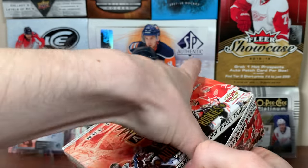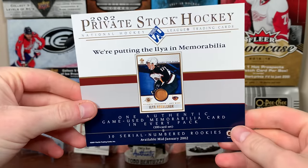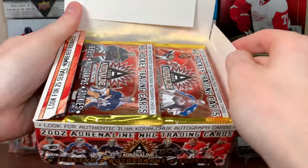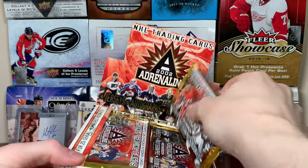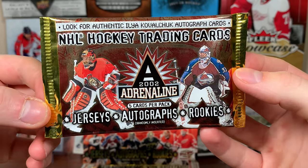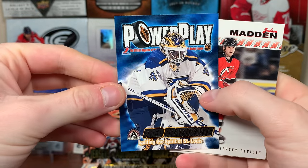Adrenaline — I opened this back in May of 2019, so this is the second box I've opened. Got advertising for Private Stock inside, another product I opened. Here are the packs. In every pack, we're getting one of these power play cards. There's Freddie Brathwaite. I like the base — the player is in focus and the background is out of focus. It's a neat base card.